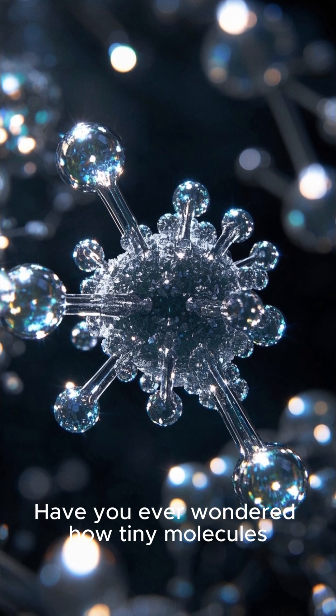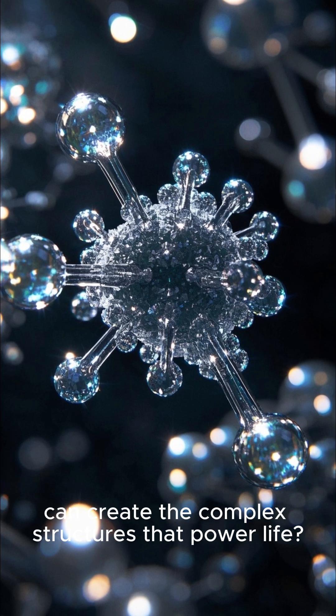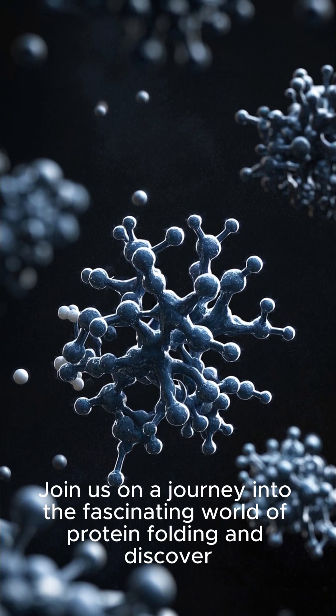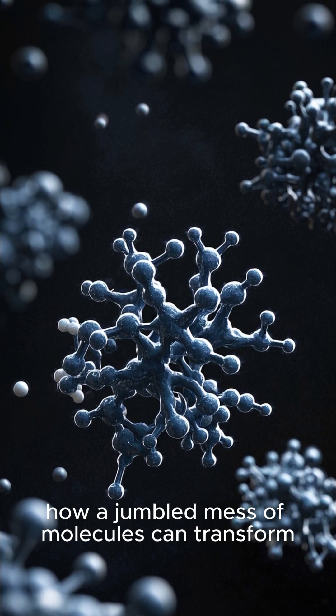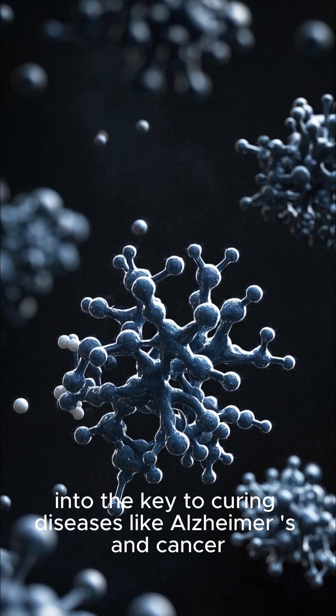Have you ever wondered how tiny molecules can create the complex structures that power life? Join us on a journey into the fascinating world of protein folding and discover how a jumbled mess of molecules can transform into the key to curing diseases like Alzheimer's and cancer.